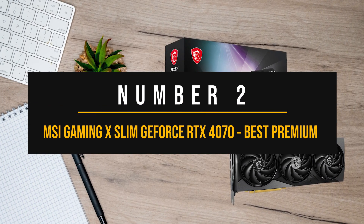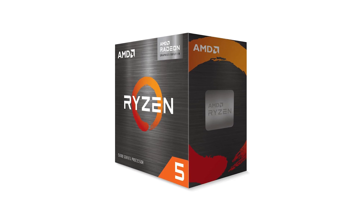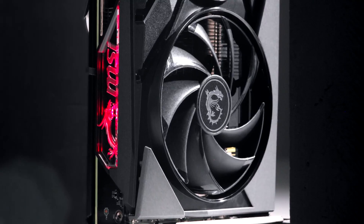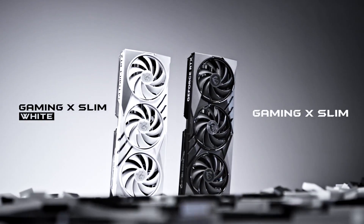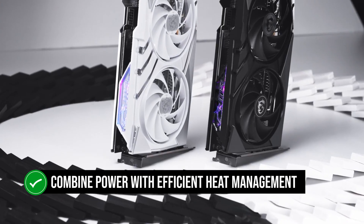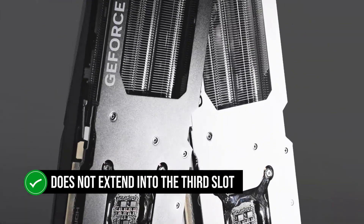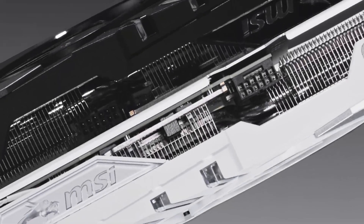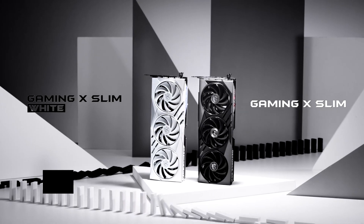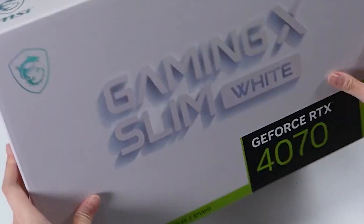Number 2: MSI Gaming X Slim GeForce RTX 4070 — Best Premium GPU for the Ryzen 5 5600G. If you plan to build a PC with the Ryzen 5 5600G and want to allocate the most budget possible to the GPU, then the MSI Gaming X Slim RTX 4070 is ideal. Graphics cards are getting larger due to increased heat generation, and MSI's Gaming X Slim series aims to revive dual-slot cards that combine power with efficient heat management and a smaller form factor. MSI has done a fantastic job making this a true dual-slot card that does not extend into the third slot, fitting even in tight cases. The shroud has a gun metallic color and houses three fans. The GPU also comes with a new 12VHPWR connector, so you'll need an ATX 3.0 power supply or an adapter that converts to 8 pins.